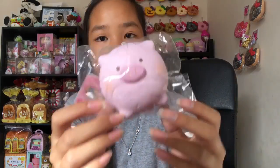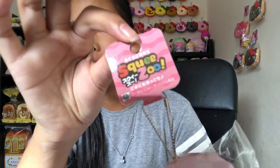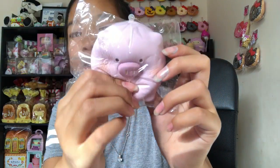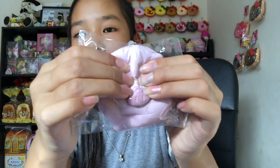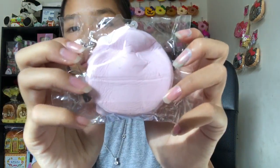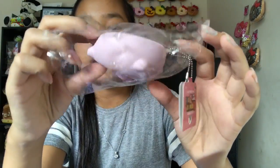The next squishy is this adorable pig squishy. It almost looks purple but it's like a pinky-purple. Here's the tag — it's so cute, and it reminds me of Uni-chan because she loves pigs. It's so slow rising. Look how squishy that is, and this one doesn't smell like anything either.